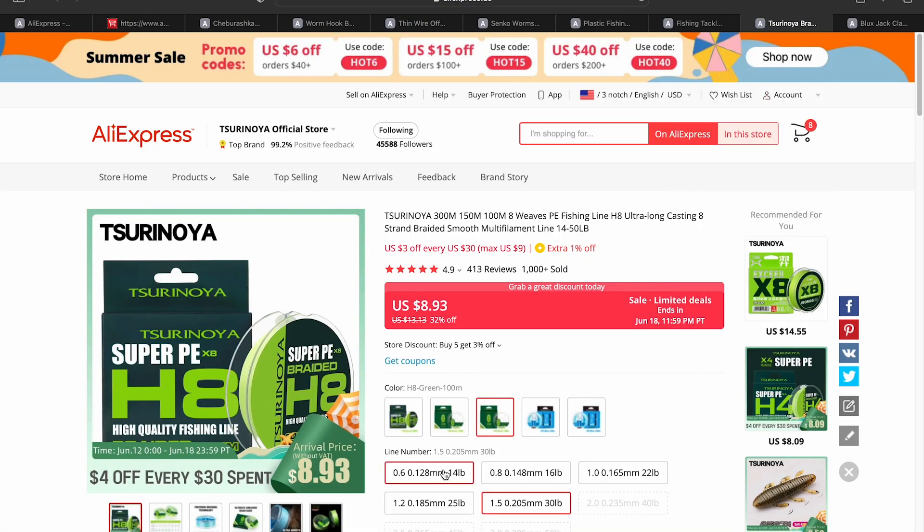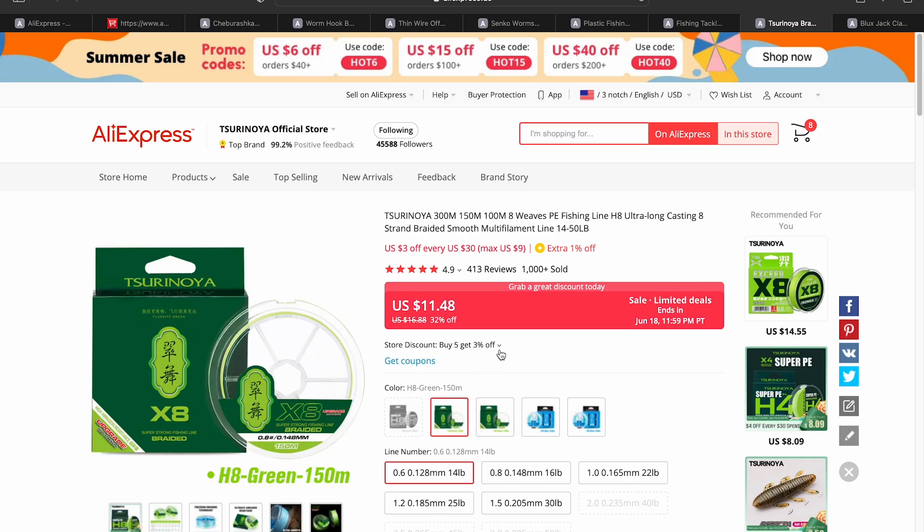If you're looking for some cheap braid, the Tsurinoya branded 8-strand braid is coming in at $9.78 for 100 meters in size 0.6, and $11.48 for 150 meters. Someone made a really good suggestion asking if I could look at some budget braids, and I do have more budget-oriented braids in my shopping cart now. I'll make a purchase and show you guys what they're capable of and maybe do a comparison in the future.